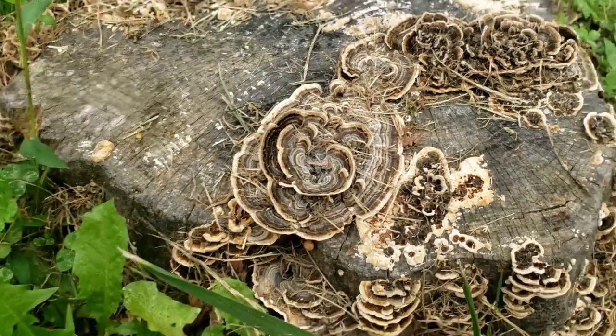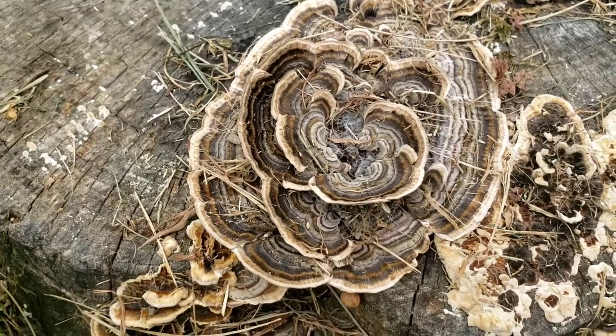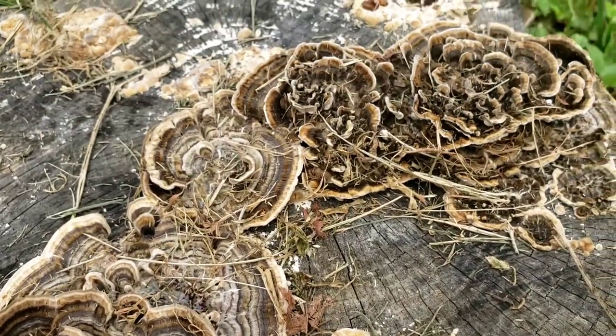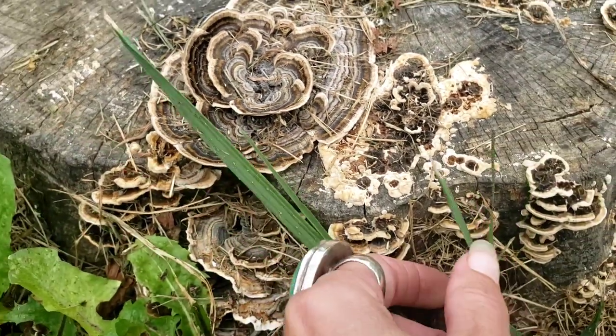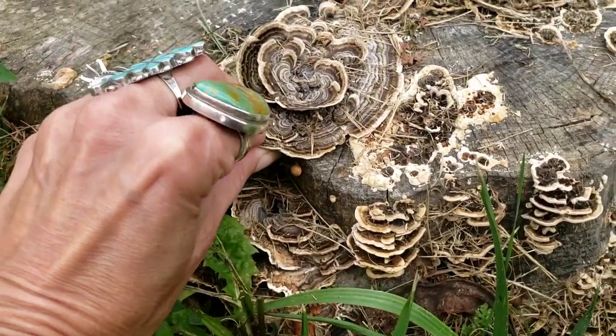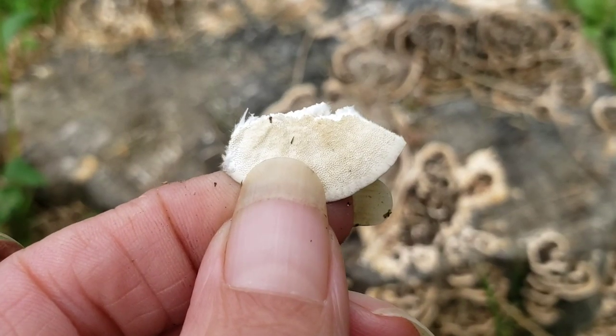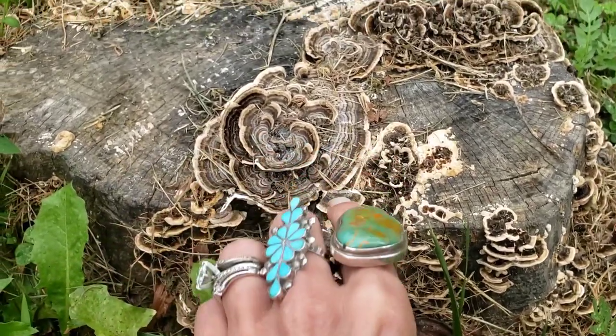Turkey tail is not considered an edible herb because of its chewy, tough texture, but it's absolutely an amazing medicine. Here's our turkey tail mushroom — as you can see, it is a very detailed, brightly colored mushroom. They come in different varieties of colors and grow as a shelf-type mushroom. One easy way to determine a true turkey tail is these tiny holes, which are an indicator. There is a false one, but it will have gills. Never ingest a mushroom unless you are 100% sure of its identification.